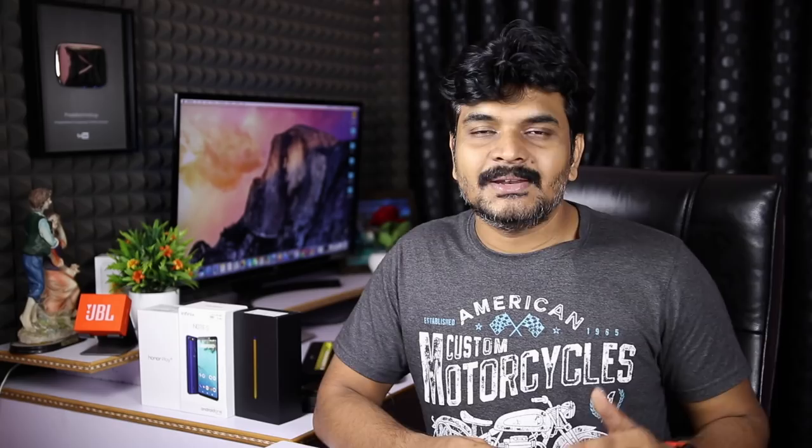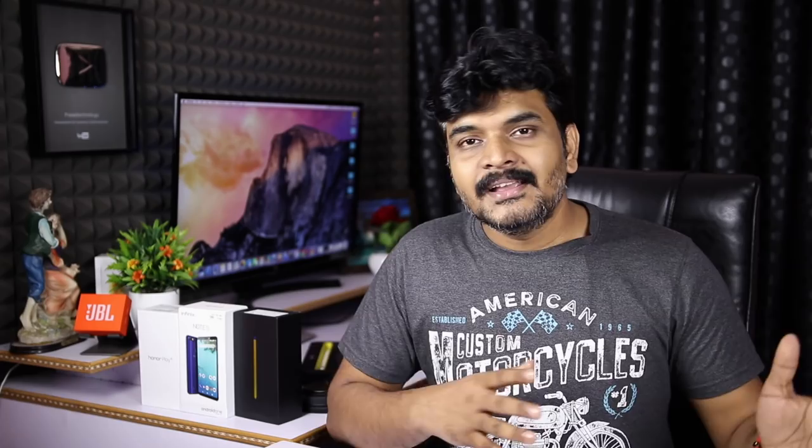If you look at Google — Pixel 3 and Pixel 3 XL — you can see the news about the unboxing video and camera samples. If you look at the website, you can see all the information about the Pixel 3 XL.